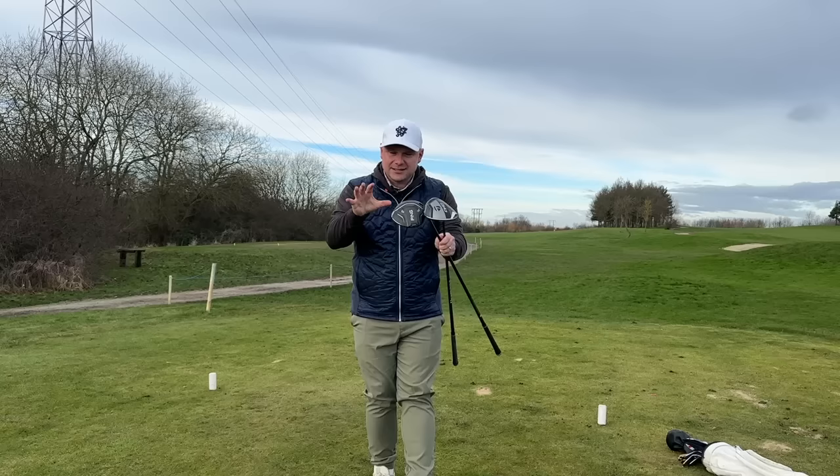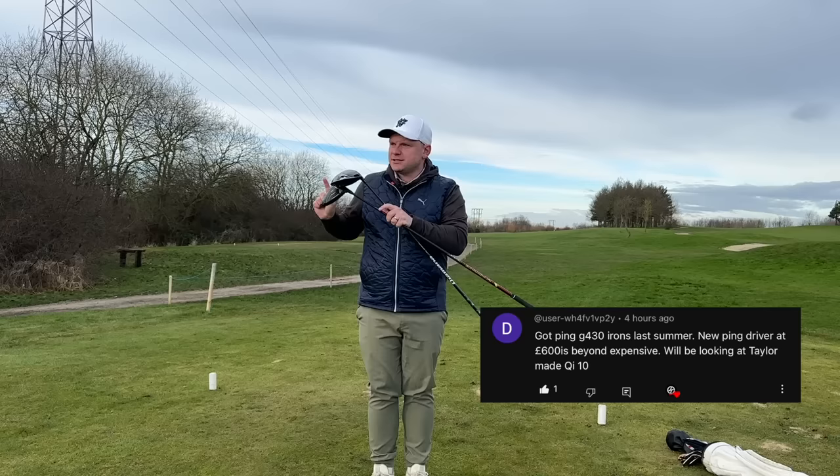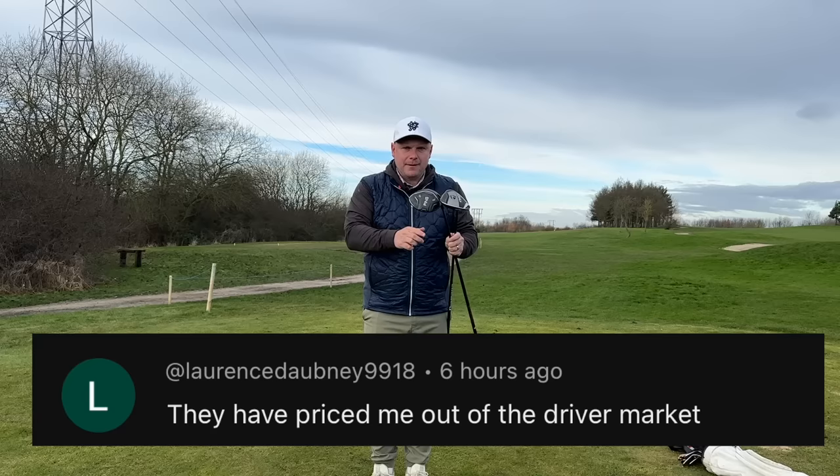I always look at what you guys have to say, and as you can see at the moment, a lot of people are starting to say that these drivers are looking far too expensive and pricing people out of the market. So today we're going to talk about that.